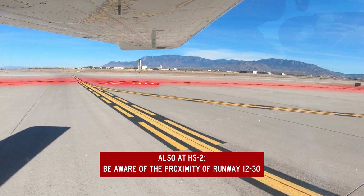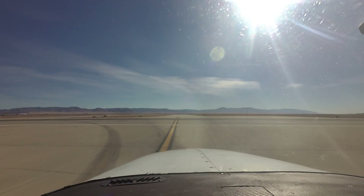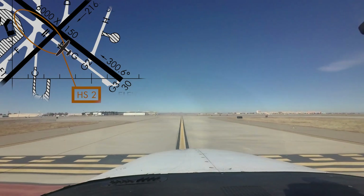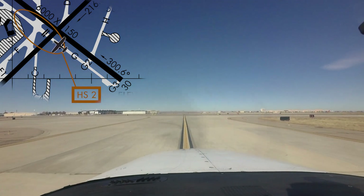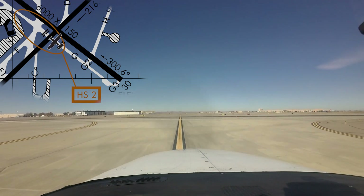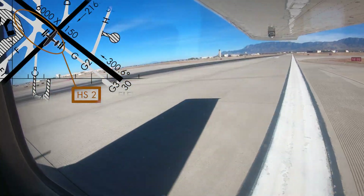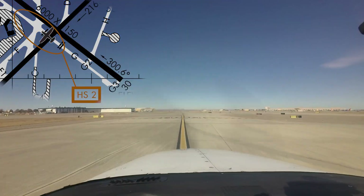This is another case where understanding your clearance before taxi and continually scanning for taxiway and runway markings and signage will help keep the operation safe and efficient. Another issue that occurs at this location concerns aircraft cleared for takeoff on runway 21 at the intersection of taxiway Golf. Pilots have taxied onto the runway and turned in the opposite direction, then attempted to take off on runway 3. One look at the airport diagram makes the hazard of this situation very clear.